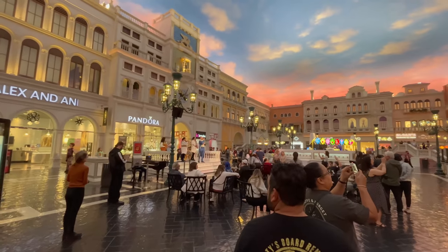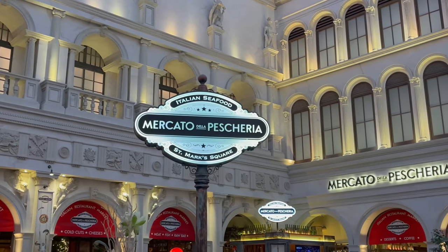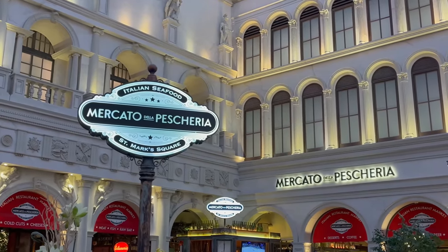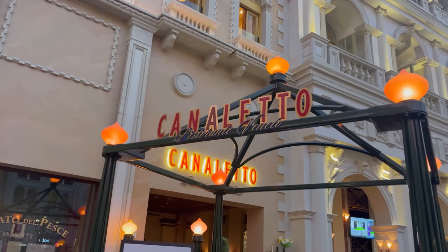Here we are seated at Brera Osteria. This is a very beautiful restaurant here in St. Mark's Square of the Grand Canal Shops at the Venetian, and it obviously has that really great Greco-Roman vibe. Last year I went across the way to the Mercato della Pasqueria and that place was pretty good. It's actually interesting that they have two — in fact, I think three — competing Italian restaurants all in the same vicinity. But the fact that they're all surviving and thriving probably means they all have something really good to offer. I'm excited to check out the food here. Let's take a look at the menu.